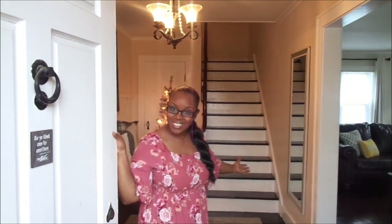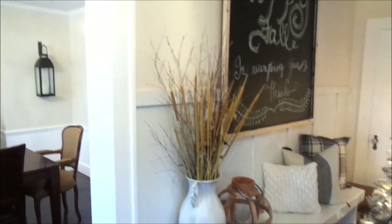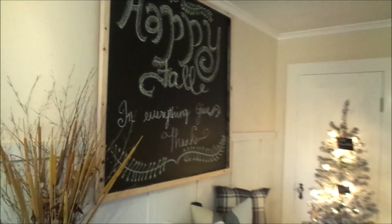Hey guys, welcome to our home! Today I'm going to give you a house tour for the fall season — my 2019 fall house tour. I'm going to give you a tour of my downstairs area: the living room, the foyer that we're standing in, my dining room, and kitchen. I'm not going to show my office yet because we're still working on it, and our bathroom is getting done next year.